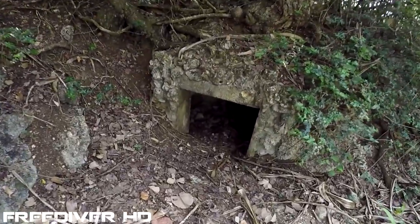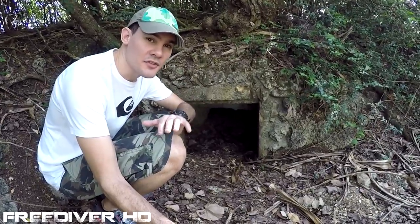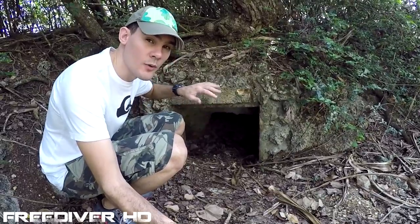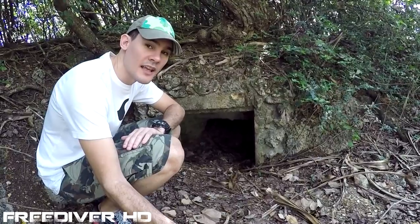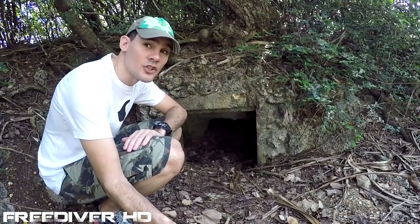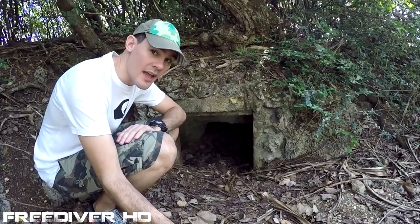Let's go have a look at the entrance to the cave system — it's just over here. This is the cave entrance to the series of pillboxes which faced out overlooking Agat, giving a good view and a good place to shoot from to face the Americans that were coming in on their Amtraks.